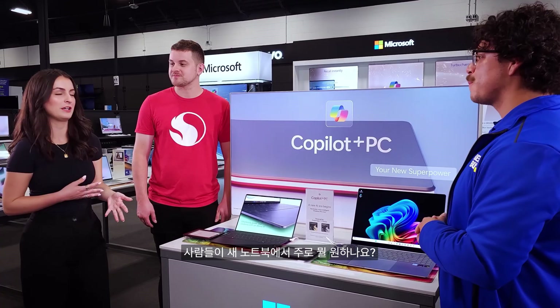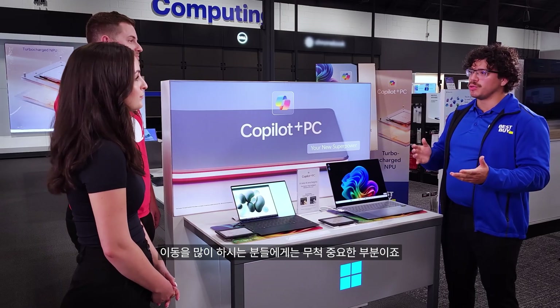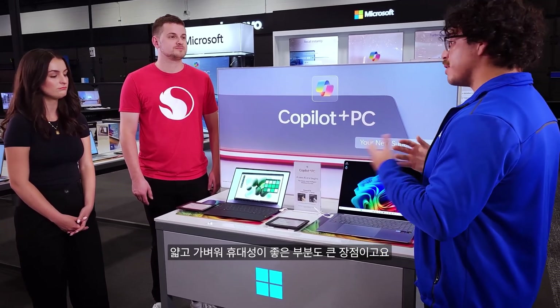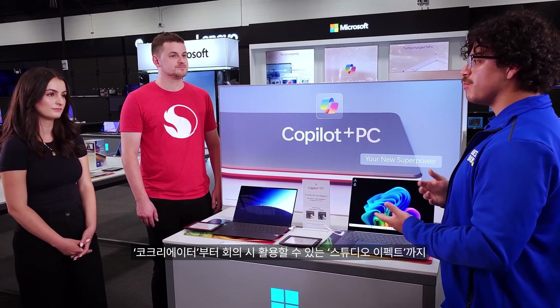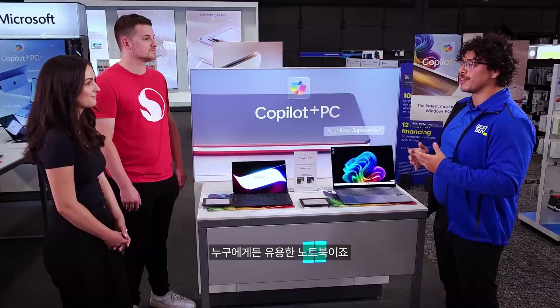What do you find people are looking for in a new laptop? Multi-day battery life is a huge thing for anybody who's on the go. You're going to have that thin and lightweight portability as well. You've got AI tools that you can utilize as a co-creator — the Studio FX when you're on meetings. Having that all-in-one package — trying to have a laptop that's built for everybody.